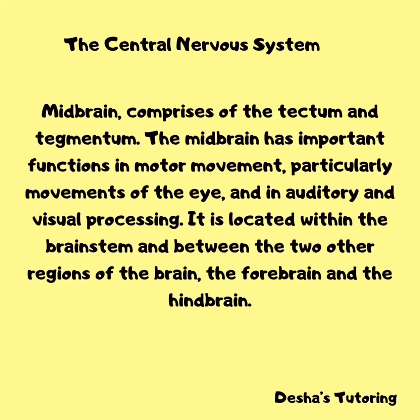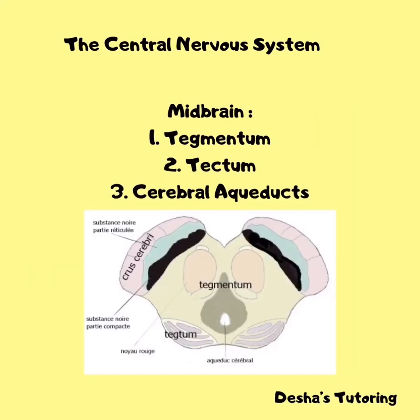The midbrain is smaller compared to the other two parts. The midbrain comprises the tectum, tegmentum, and the basal ganglia. The midbrain has important functions in motor movement, particularly movements of the eye, and in auditory and visual processing. It is located within the brainstem, between the two other regions of the brain. The tectum makes up the rear portion of the midbrain and functions primarily in visual reflexes. The tegmentum is located in front of the tectum and functions primarily in coordination of sensory-motor information.